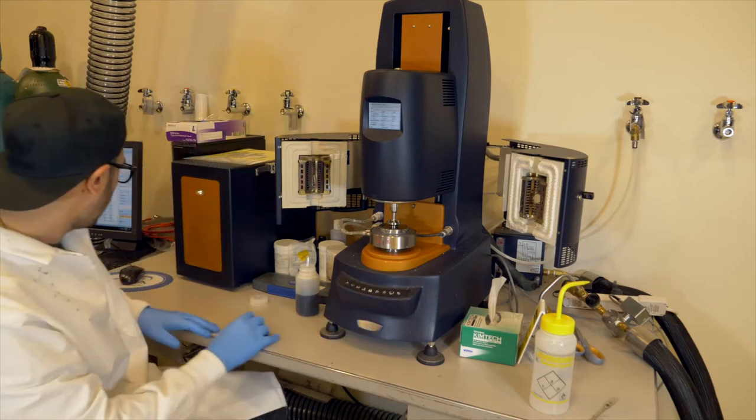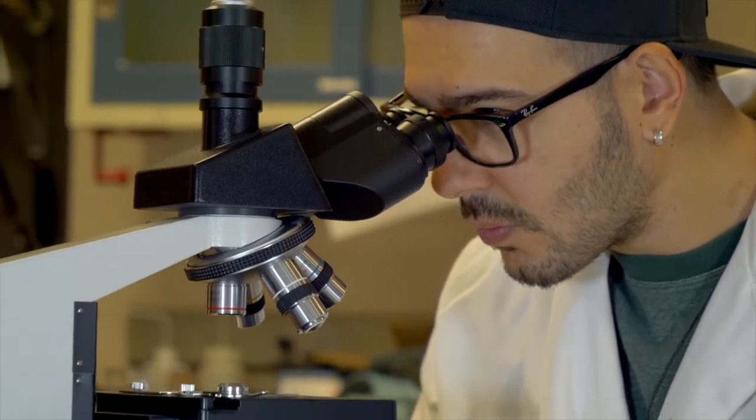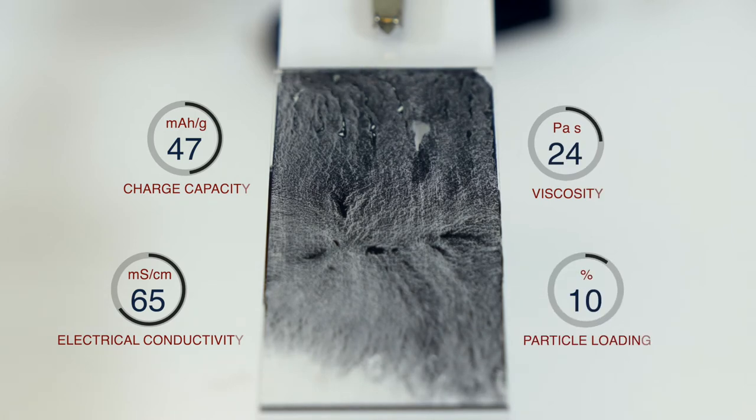At the same time, I seek to create slurry formulations that have desirable flow properties. I look at the physical and chemical interactions between particles in the slurries and try to understand the strength and nature of electrochemical activity within the suspended particles.